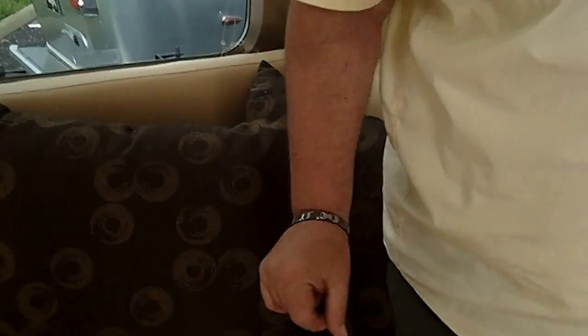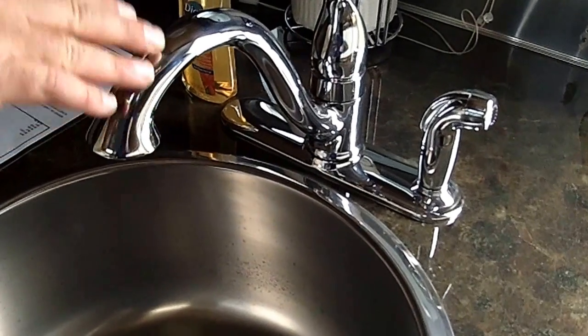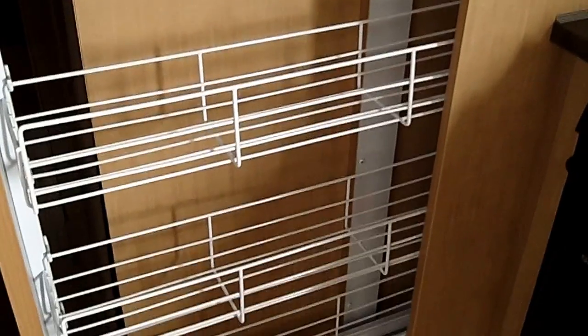This is called Golden Alchemy — it's the color scheme in here. We have the sink with the high-rise faucet, plenty of cabinets, a three-burner cooktop stove, microwave below, and a food pantry that slides out for easy access.